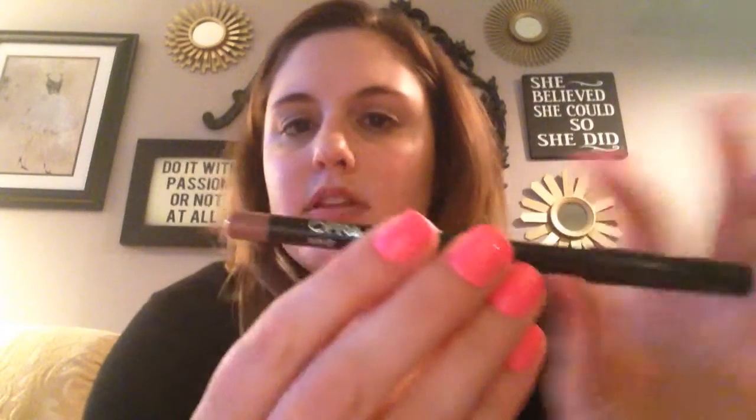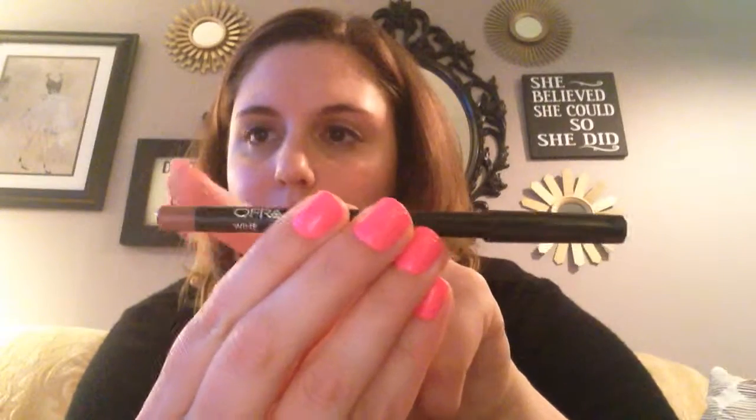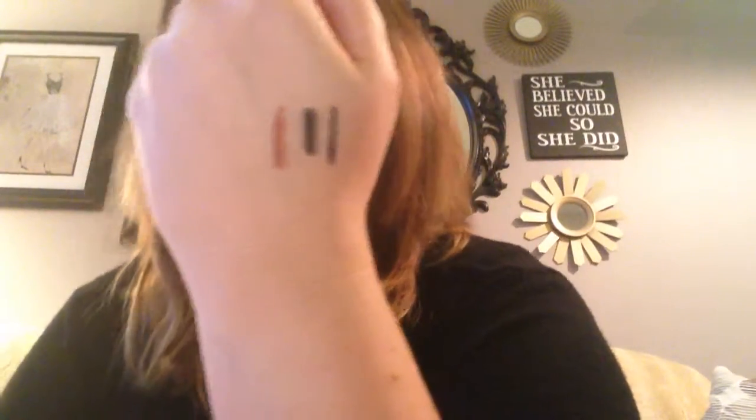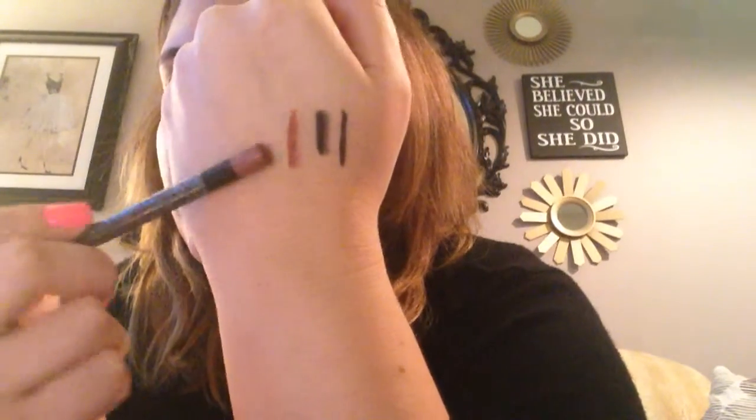The next thing is a lip liner by Ofra in the color Wine. It looks a little bit like MAC's Whirl — maybe a little bit more brown and nude. It's definitely got nude tones with a little red and brown, but I think it's going to be a really nice color for fall. It reminds me of MAC Whirl but a little browner instead of pink. I love lip liner and I don't have very many, so I'm happy to have this.